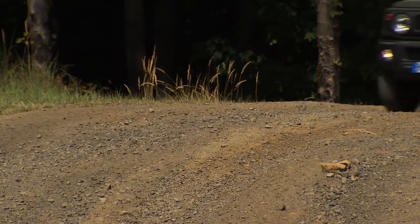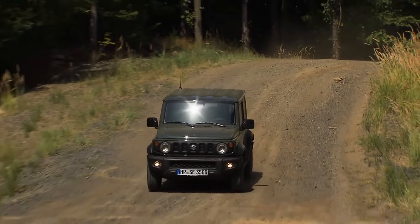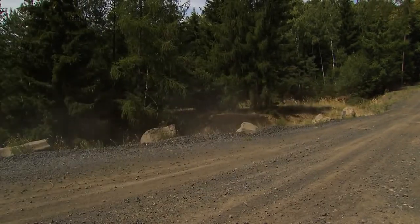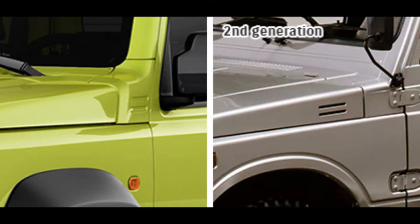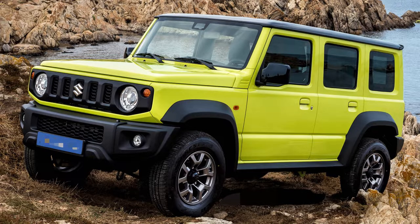The next one on the list is the Suzuki Jimny, the spiritual successor to the all-time great Gypsy. On the exterior side, the design is derived from the first and second-gen Jimny, the second-gen being our Gypsy. The design is completely function over form — it's built for off-roading, and in India we will be getting the five-door version.